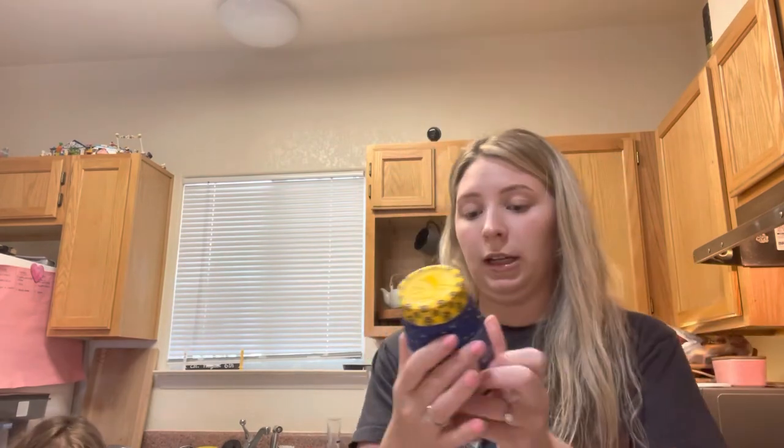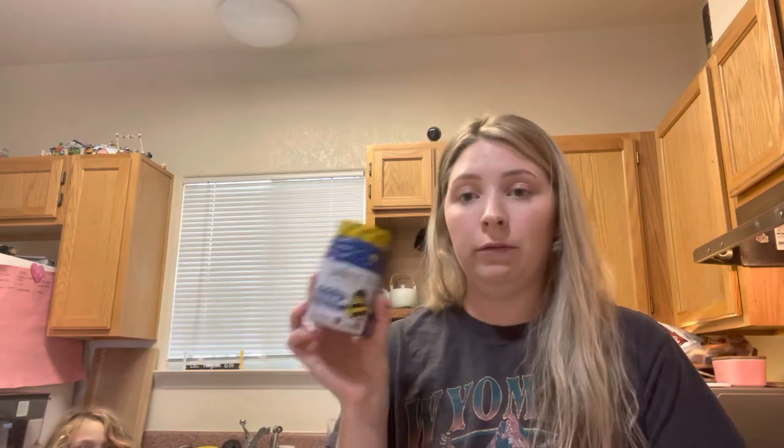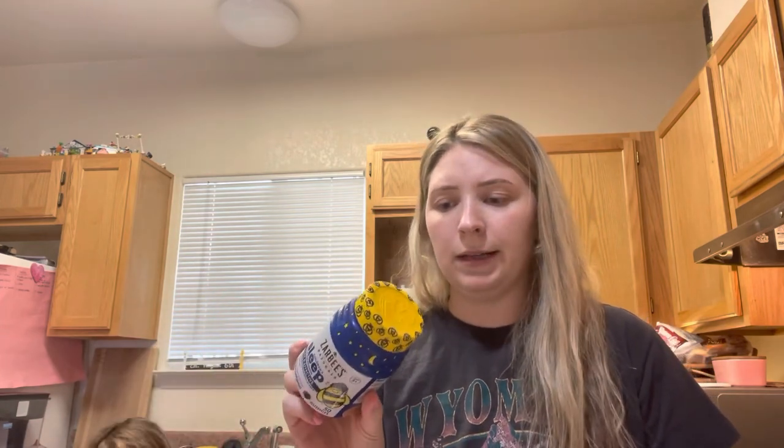My children love these Zarbi's Melatonin Gummies — they actually taste really good. I give Avery half of one and Farah gets two of them. They're pretty expensive though, like $20. And that's all I got. If you guys are interested in more healthier alternatives for your kids, I'll try and do a whole video for that. But that's all for now.